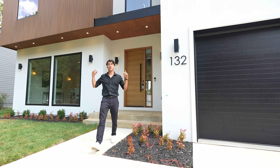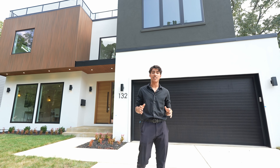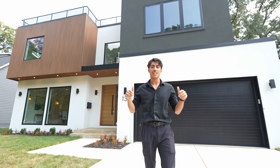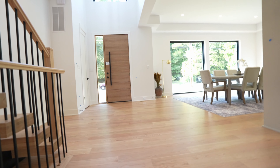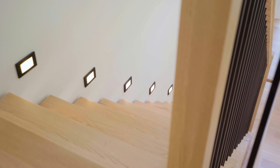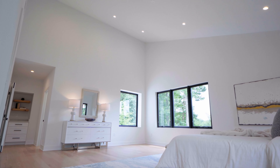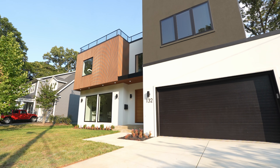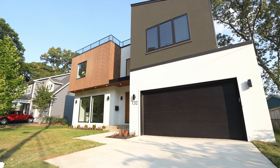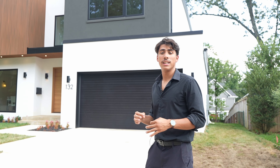Welcome back to the channel. Today I'm here to show you this fantastic contemporary new build by Mobna Construction. It's got a feature that no one else in this neighborhood has here in Vienna, Virginia. Today's tour has us in the Vienna Woods community of Vienna, Virginia.